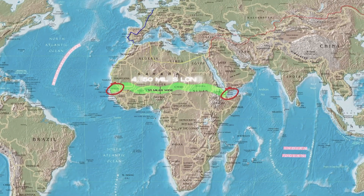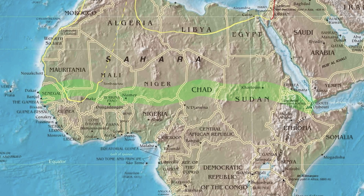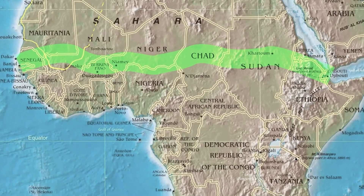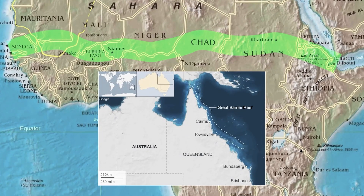The wall would be 10 miles wide and 4,350 miles long, crossing through Senegal, Mauritania, Mali, Burkina Faso, Nigeria, Niger, Chad, Sudan, Eritrea, Ethiopia and Djibouti. Once complete, the Great Green Wall will be the largest living structure on the planet — three times the size of the Great Barrier Reef.